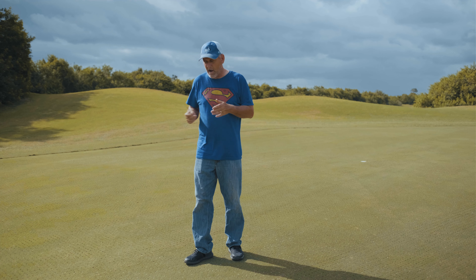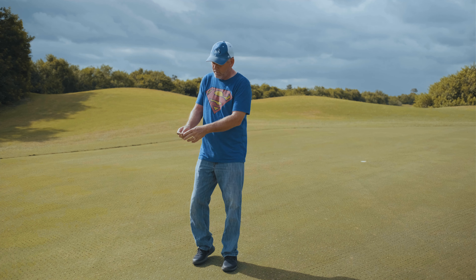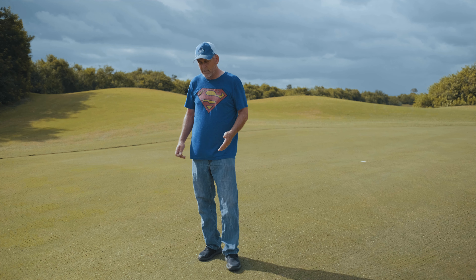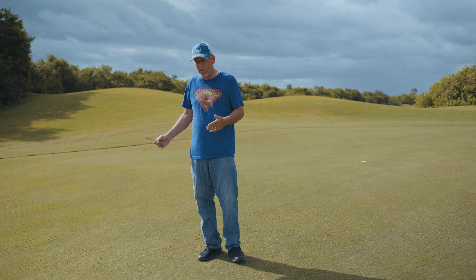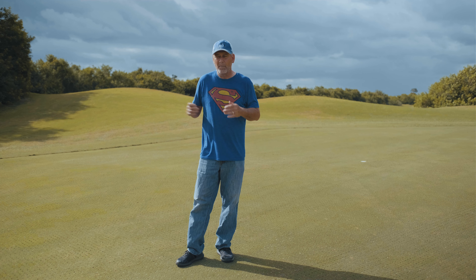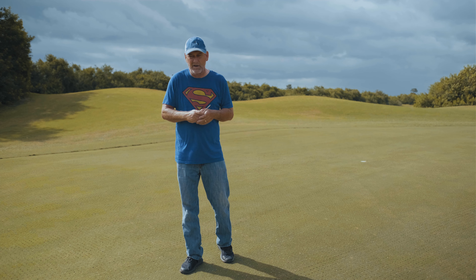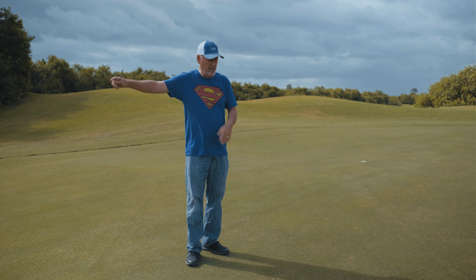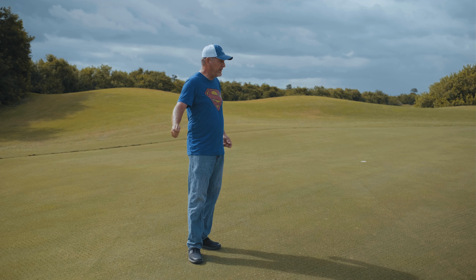A quick overview of the airification process: we use a Procore that walks on the green and goes down anywhere from 3.5 to 4 inches deep. We're using the small tines this time — 3/8 inch — which means the rejuvenation period will be a bit quicker, in the 3 to 10 day range where you'll see the sand and a little bit of the bumps. After putting the holes down, we bring in a blower pulled by a small tractor to blow the green off, then hand-blow anything left over.